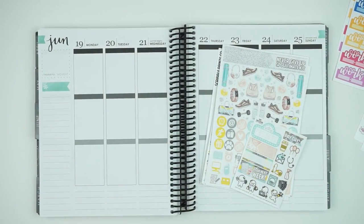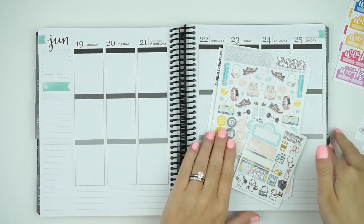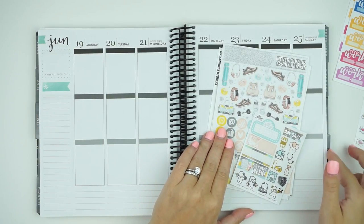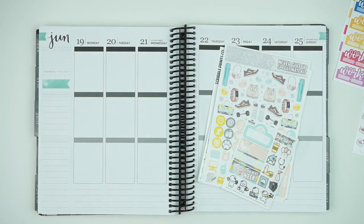Hey guys, it is Andrea and today I am planning from the 19th of June to the 25th of June. This is going to be the last week in this Erin Condren planner and then I'll be switching over to the new planner, which I'm really really excited about.